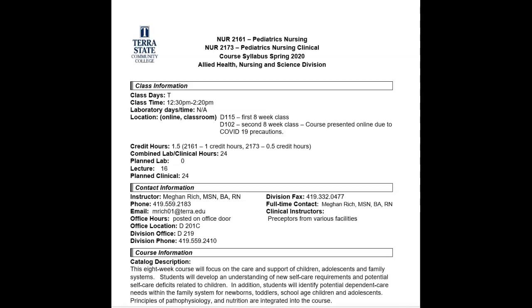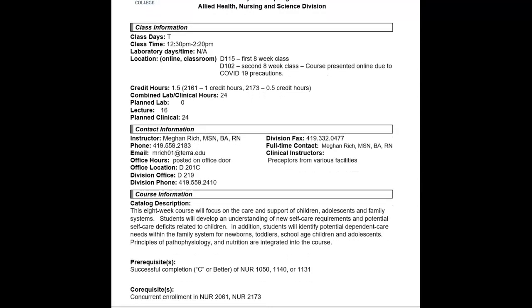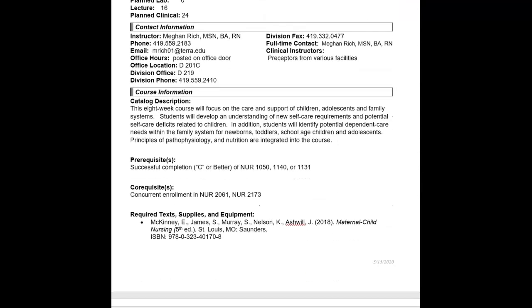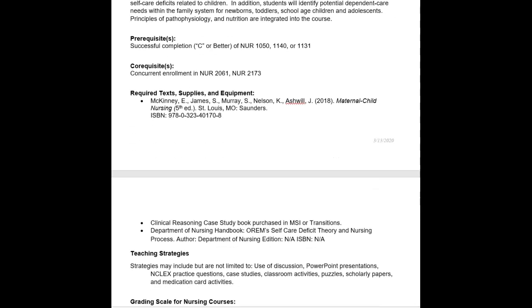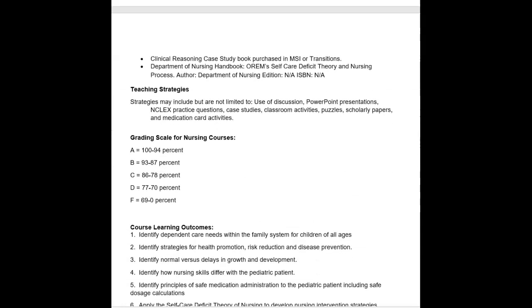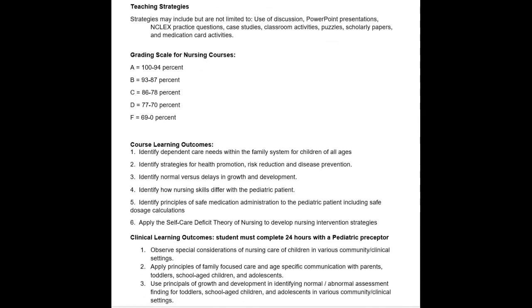This recording will go over the pediatrics nursing syllabus. You're required to read the syllabus on your own, but there are just a couple of things I wanted to point out. This course is pediatric nursing, and there is a preceptorship that goes along with it. You have my contact information provided there. Get your required textbooks — we're also going to be using the ATI Nursing Care of Children book.